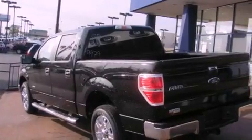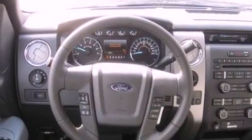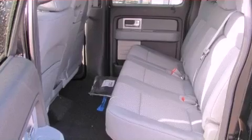Its top features and packages include a convenience package, a double wishbone independent front suspension, a limited slip differential, a low-tire pressure indicator, aluminum wheels, and satellite radio.